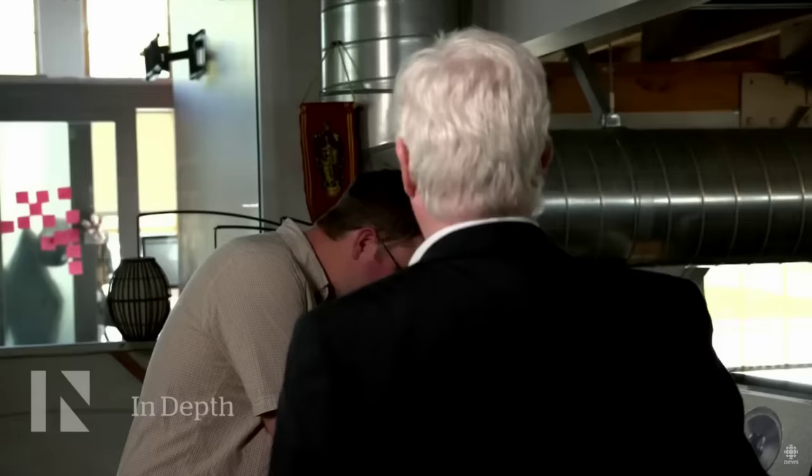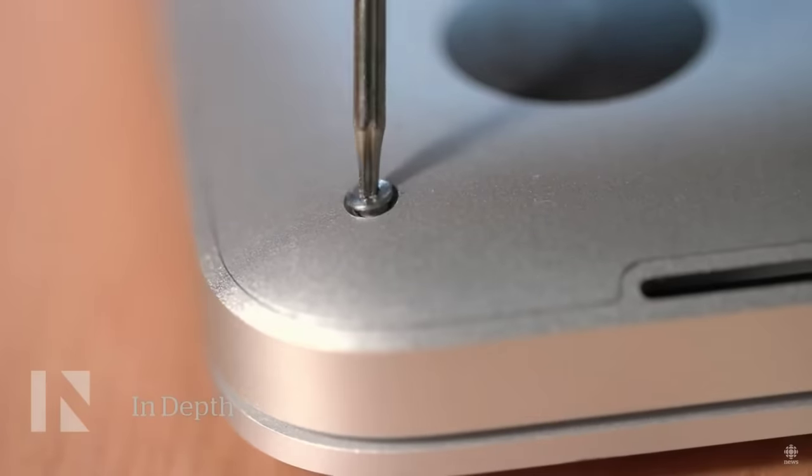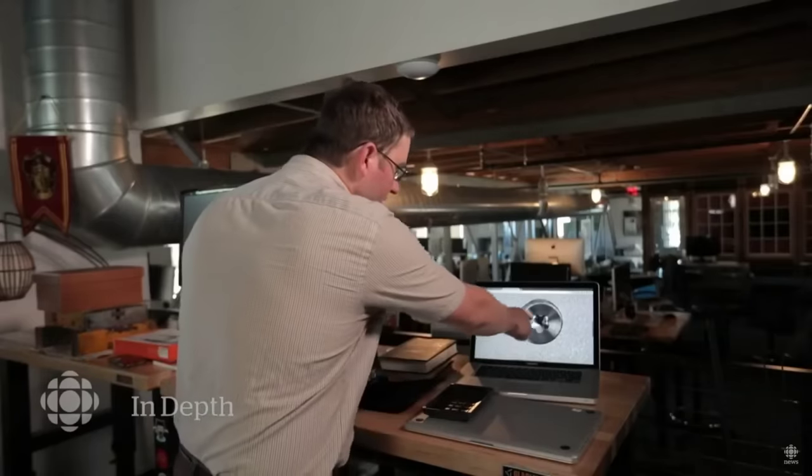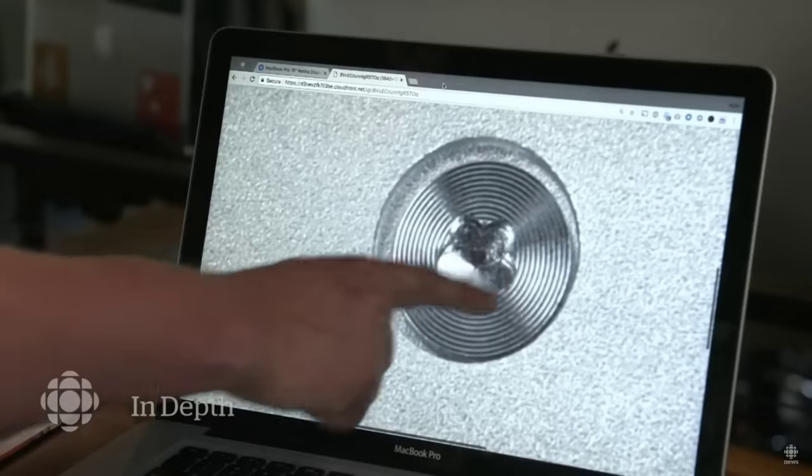We asked Kyle Wiens to show us some of the tricks Apple uses to foil easy repairs, starting with non-standard screws. This is the Pentalobe screw — it's on the bottom of the MacBook Pro and has these little five points. It's not like any screw you've seen before. Apple invented their own screw purely to make the devices harder for normal people to open with the tools they already have.